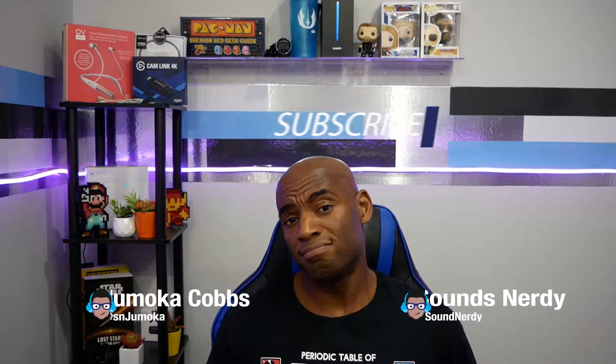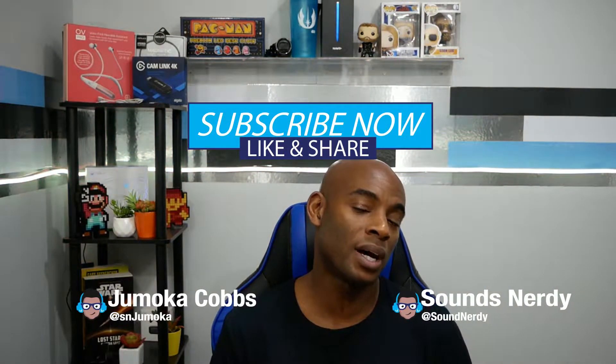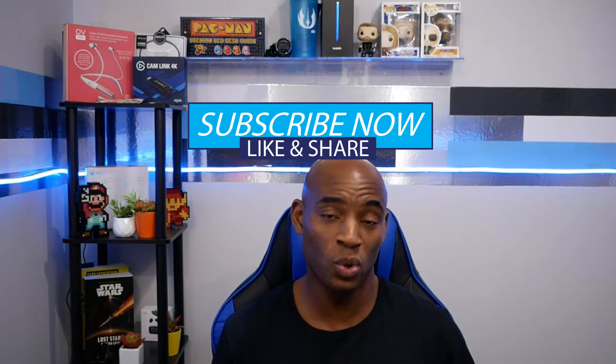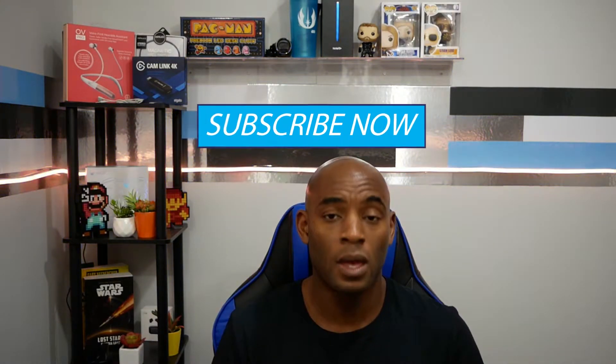Alright folks, Microsoft knocked it out of the park — they killed it. Let me know down in the comment section which of these devices you're excited about. Since you made it to the end of this video, make sure you hit that subscribe button, drop a like, and follow me on my social media accounts. Until the next video, stay nerdy.